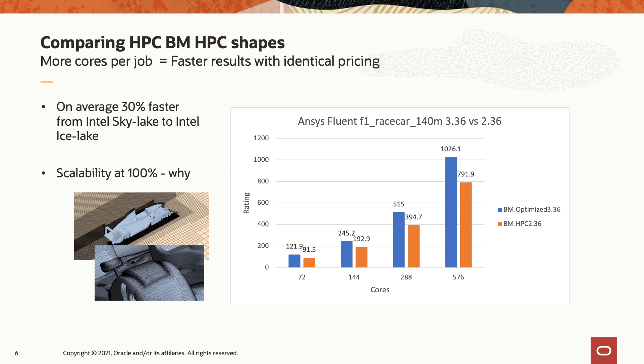But even more impressive than that scalability is the performance increase between these two generations. We're showing the ANSYS Fluent rating for the 140 million cell benchmark model — the number of simulations you can run in a 24-hour period. With the optimized 3.36, Oracle Cloud's Icelake offering, we increased the number of simulations by almost 20%. And these two generations of processors are the exact same price, giving customers even better price-performance for their HPC workloads.